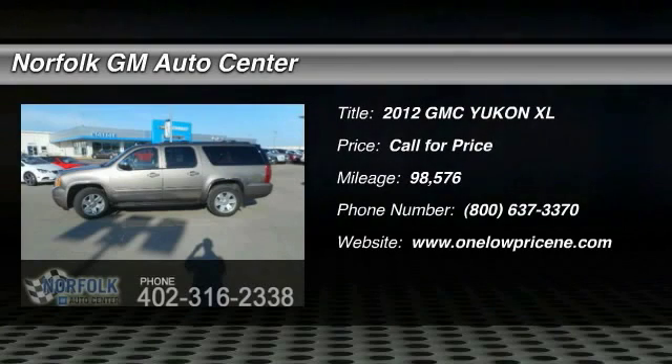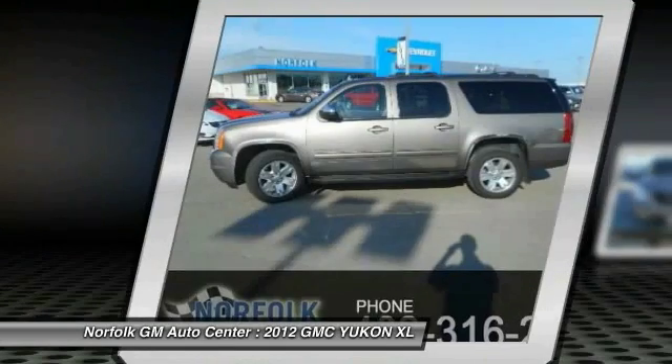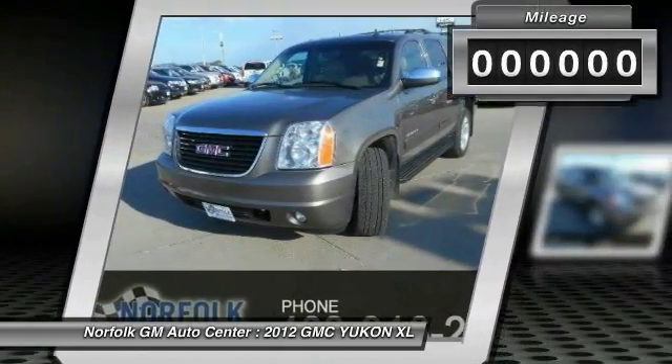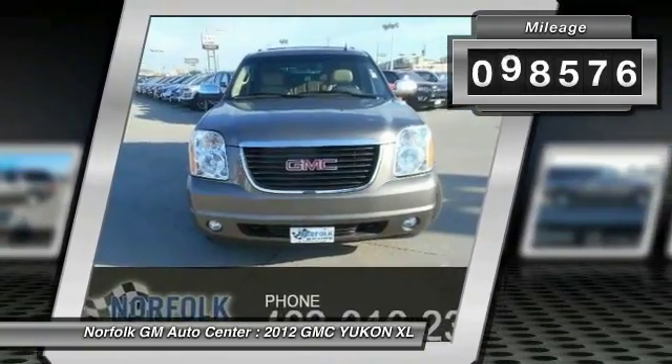2012 Yukon XL. GMC Yukon XL is a great choice for families who need a full-size SUV with maximum seating. The looks don't hurt either. This vehicle has less than 100,000 miles.